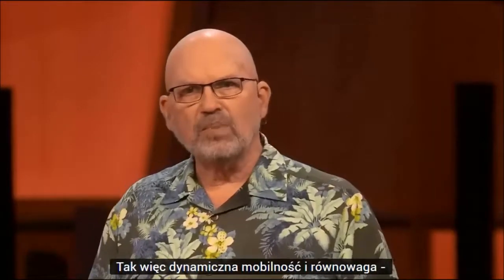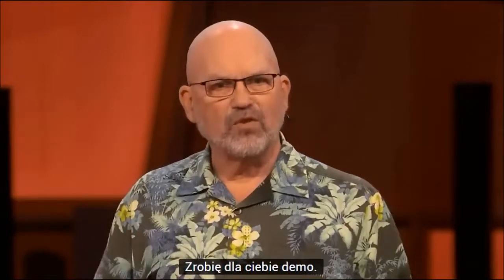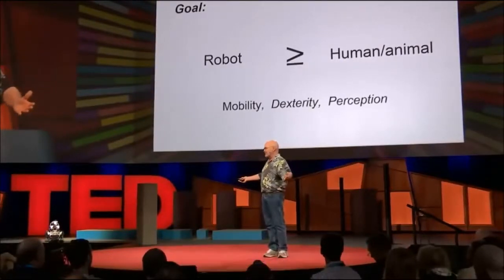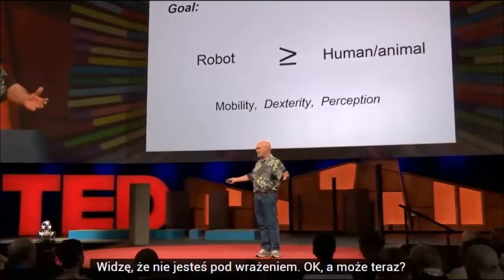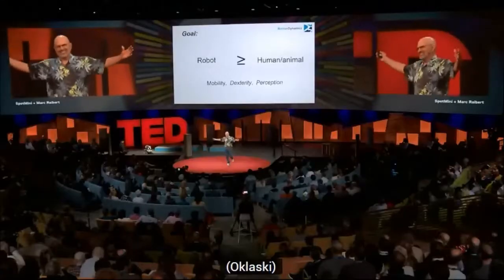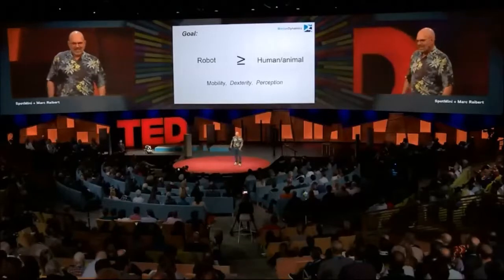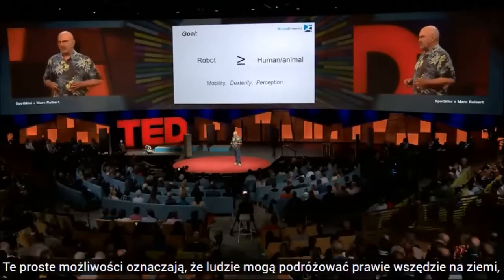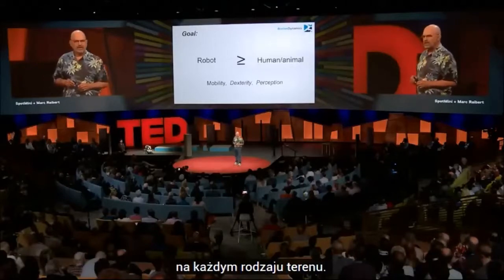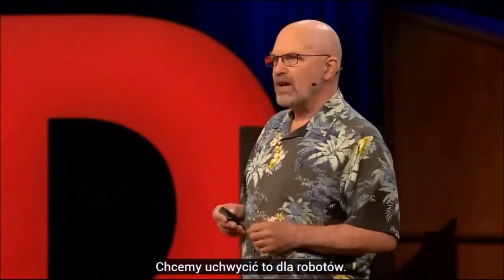Dynamic mobility and balance — I'm going to do a demo for you. I'm standing here balancing. I can see you're not very impressed. How about now? Those simple capabilities mean that people can go almost anywhere on earth on any kind of terrain, and we want to capture that for robots.